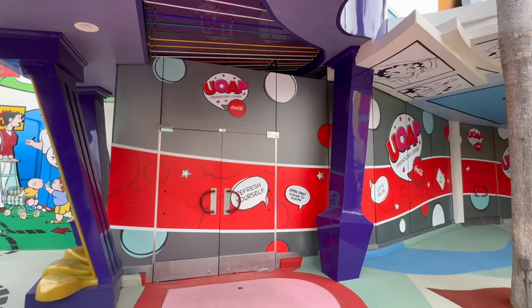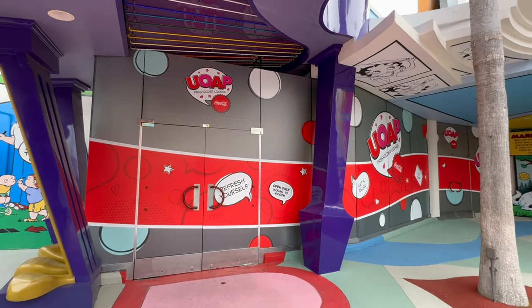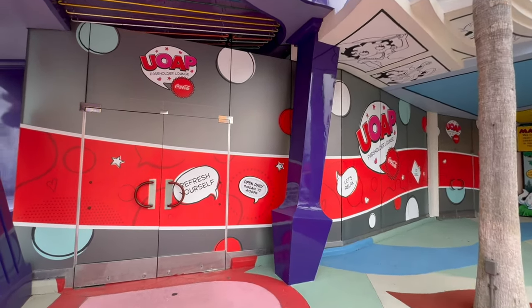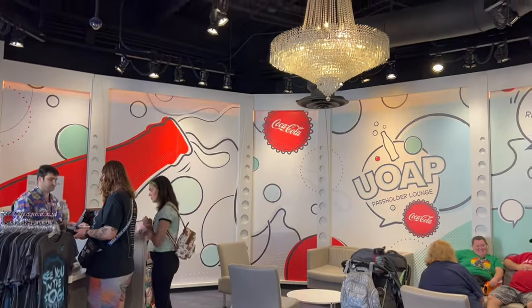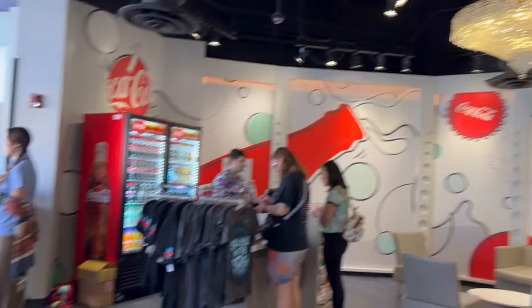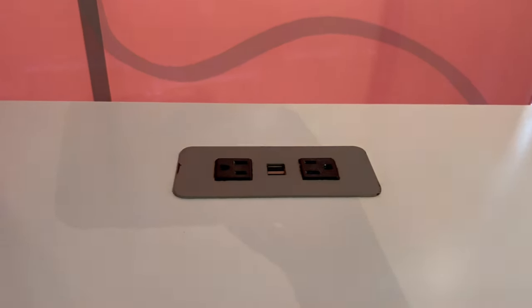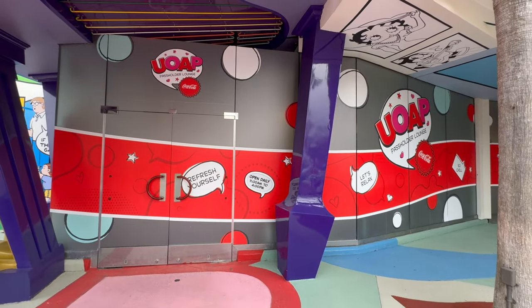If you're a Universal Orlando annual passholder, don't forget about the passholder lounge. It's a great place to refresh, relax, cool off, and charge your phone — bring a USB charger or portable charger and just hang out away from the crowds.